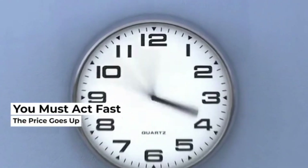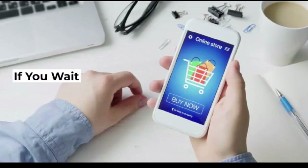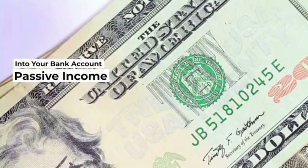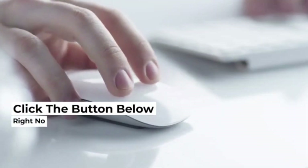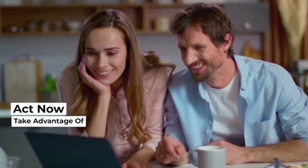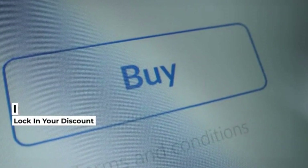But you must act fast, because the price goes up every 60 minutes. If you wait, you'll pay more. So if you want to use the world's first marketing software that scrapes passive income directly into your bank account, then click the button below right now to unlock your discount and get instant access to ScrapeIt. Act now to take advantage of this launch deal — click below to lock in your discount immediately. Thank you and welcome to ScrapeIt.